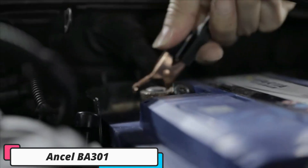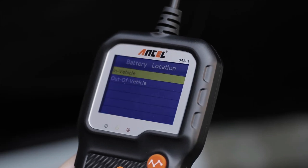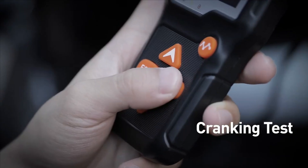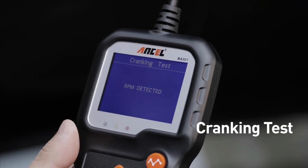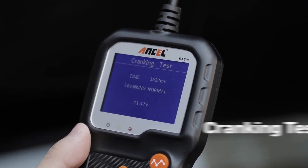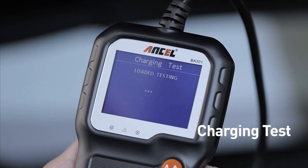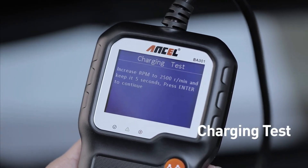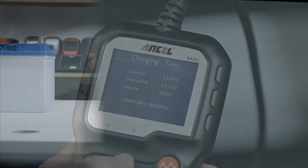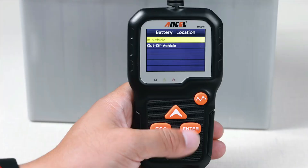Number 2: Ancel BA301. The Ancel BA301 is a reliable and versatile car battery tester with wide voltage range compatibility for both 6V and 12V systems. It features a color TFT LED screen for easy reading and provides clear visual feedback during testing. The BA301 doesn't require internal batteries, drawing power directly from the vehicle's battery. Ancel offers lifetime technical support for any issues or assistance.